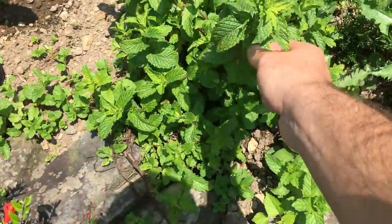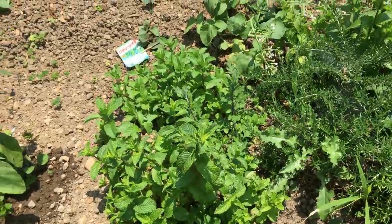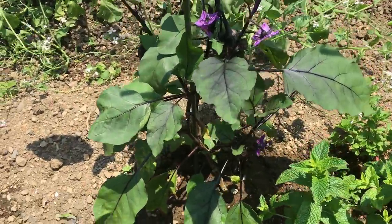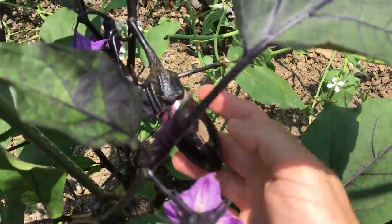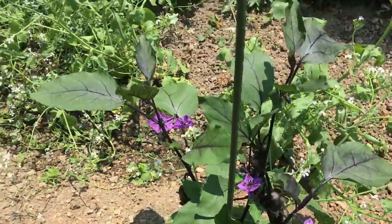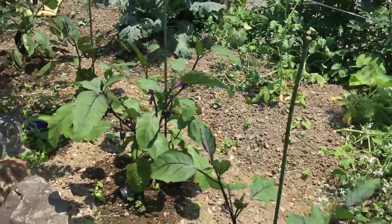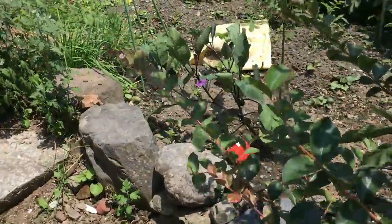This looks like some kind of mint, or something in that family — some kind of herb in that family, I'm sure. We have some pine trees on the exterior of the thing here. The garden bed, or orchard.